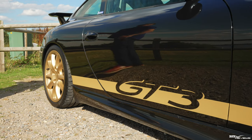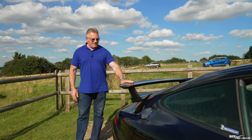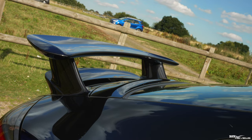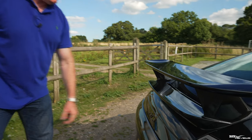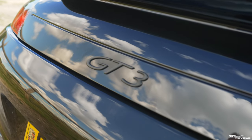Moving to the rear of the car, you can see the definitive GT3 rear wing — bold and proud as usual on the rear engine cover. Further around you can see the GT3 scripting on the rear engine cover in a very stealthy design, effectively black on black.